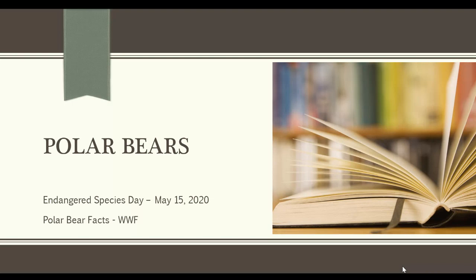We are going to read a book about polar bears. The book is called Where Do Polar Bears Live? And it is by Sarah L. Thompson.